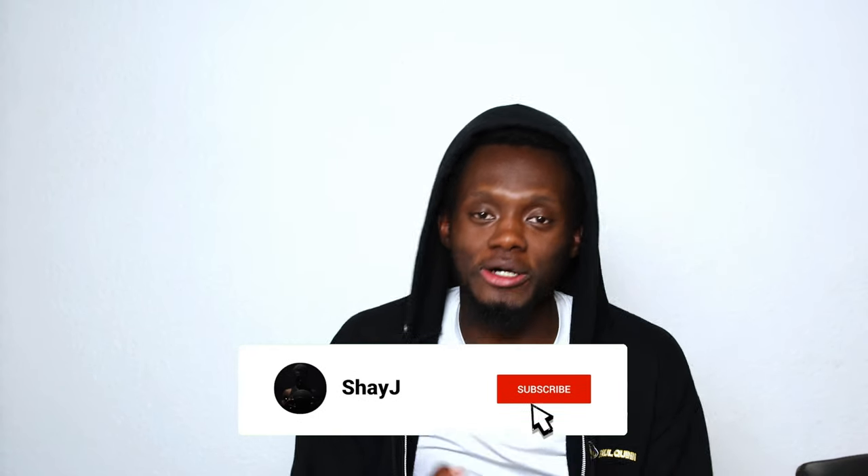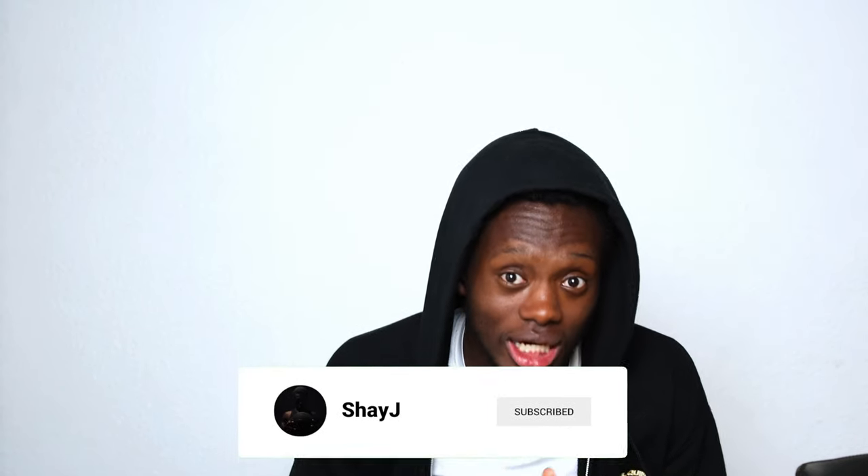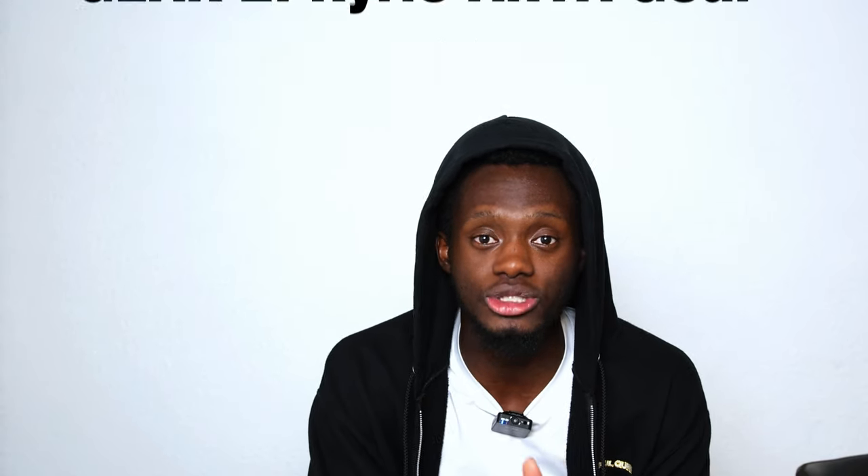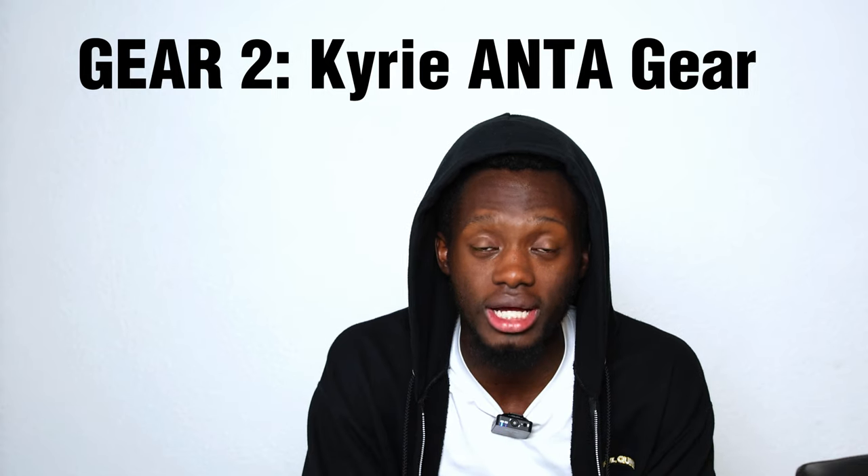Welcome back YouTube, it's your boy Shay J. If you haven't already, make sure to subscribe to the YouTube channel. Now we are back with another video. Today we are doing a gear haul video. This gear haul video will be split into two sections — gear one is what the school actually gave us, and gear two is what Kyrie Irving's brand gave us.